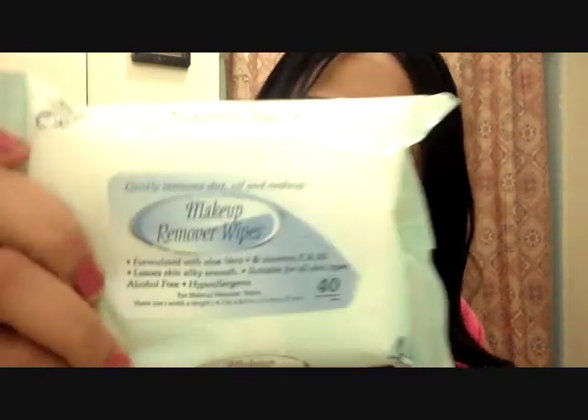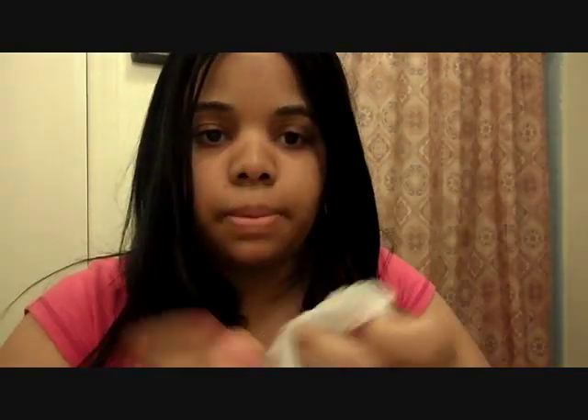Also from the Dollar Tree, I got these little makeup remover wipes. They have aloe vera, vitamin E, and B5, so I was really interested in these. I'm always looking for great makeup removers. It comes with 40. When my skin just feels dirty, I'll just pick up one and clean my face.